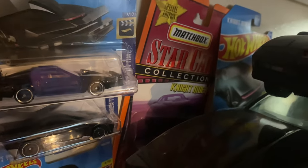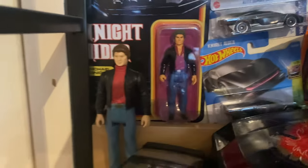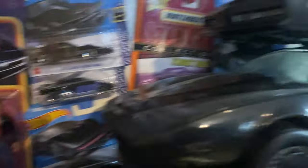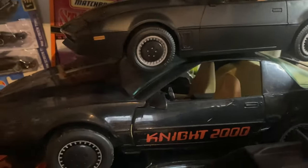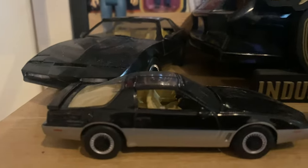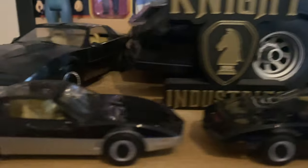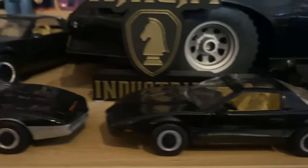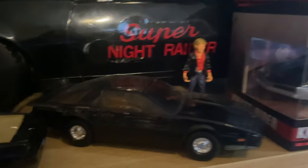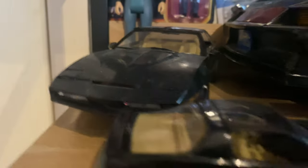Hot Wheels and Matchbox versions. We've got the two Michael Knight figures — one for the kind of Kitt which I have the door coming for. There are the two I got from DeAgostini for building the model, and the Corgi one. We've got two from Jada as well — I think those are a slightly bigger scale, but more or less the same.